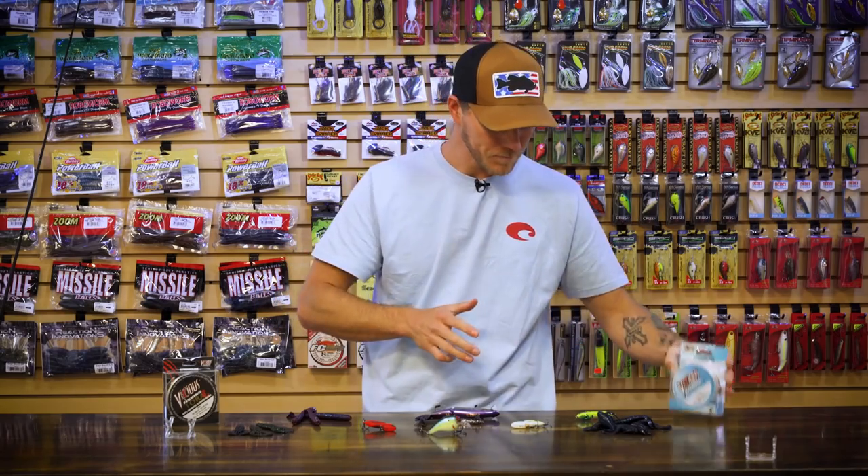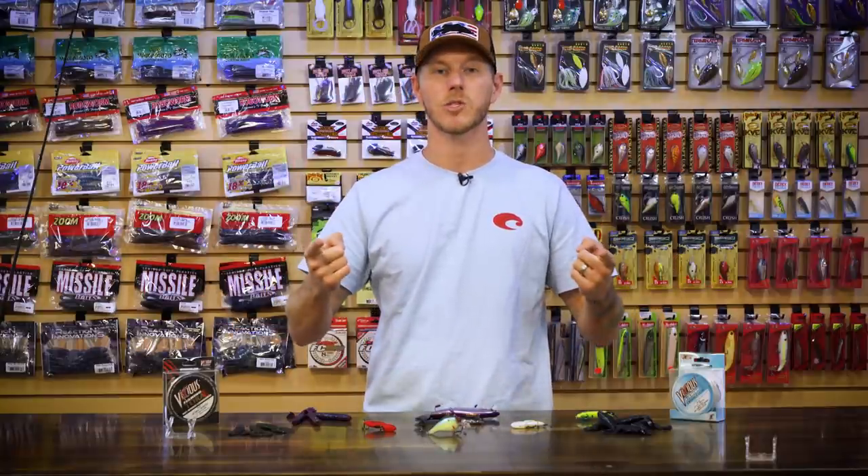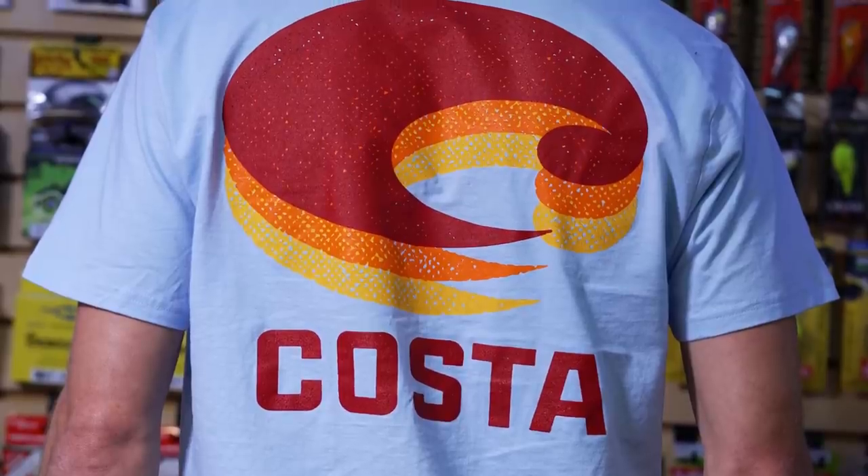Got a rod, got some baits, some line — let's look at some apparel. We have a new one from Costa: the Costa Echo short sleeve t-shirt. It's a cotton-poly blend — lightweight and breathable with that poly blend, but you get that nice, comfortable, soft feel from the cotton. Great graphics on the front and back. It's still summertime so you need those t-shirts, and if you're looking for clothing options for the kids heading back to school, definitely check out these and all the other new apparel on our website.